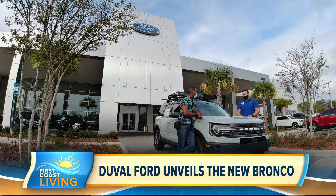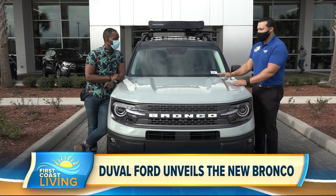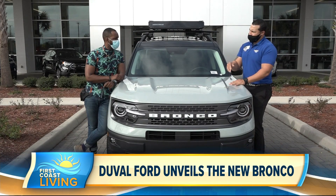The five terrain modes are sand, slippery, sport, eco, and normal mode. This particular trim right here — the Badlands — has two additional terrain modes: rock crawl and mud and ruts.